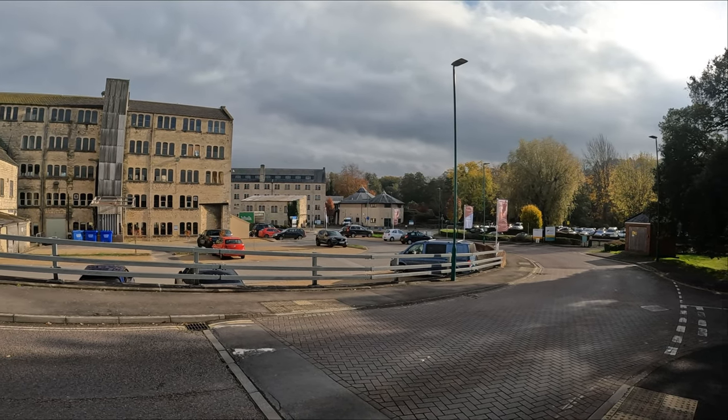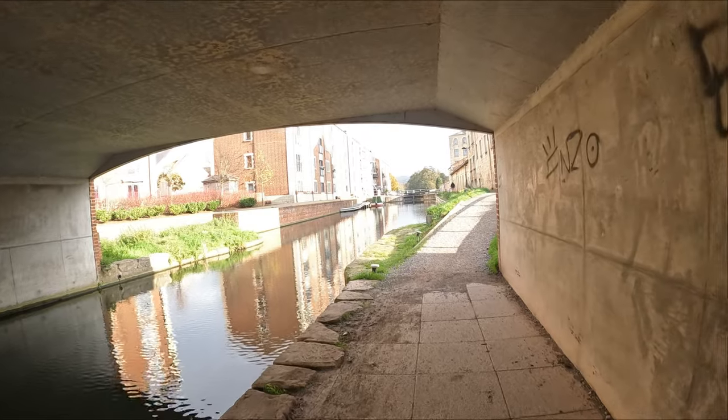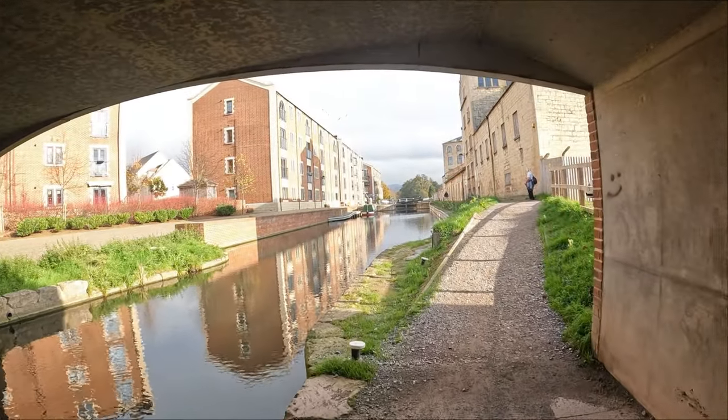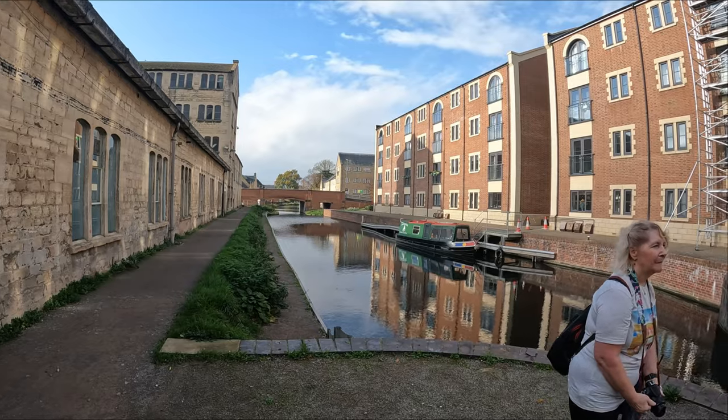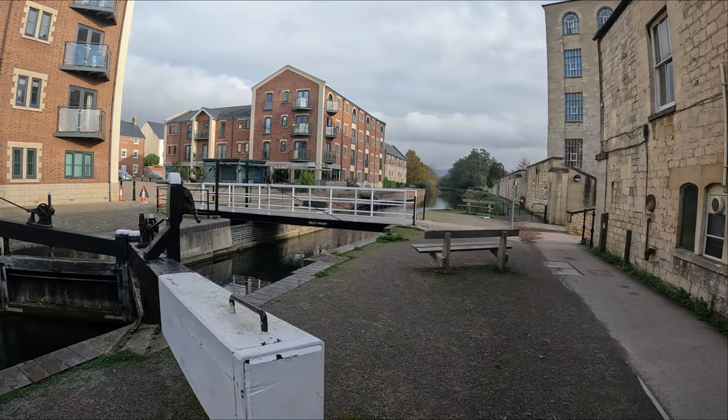We've made it as far as Ebley Mill, which you can see behind me. This is actually now where the Stroud Council offices are, among other businesses. As you can see, there's been a lot of money spent restoring all this area and restoring the whole canal so far — long may it continue.